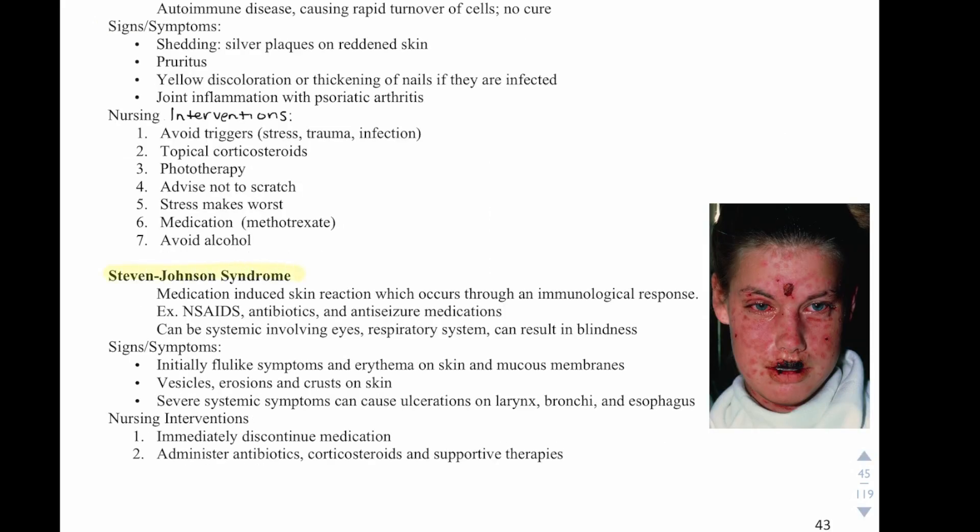Stevens-Johnson syndrome is a medication-induced skin reaction occurring through an immunological response. Causative medications include NSAIDs, antibiotics, and anti-seizure medications. It can involve systemic involvement such as the eyes and respiratory system, and can result in blindness. Initially, patients have flu-like symptoms and erythema on the skin and mucous membranes, then vesicle erosions and crusts, followed by severe systemic symptoms including ulcerations on the larynx, bronchi, and esophagus. Nursing interventions: discontinue the medication, administer antibiotics, corticosteroids, and supportive therapies.